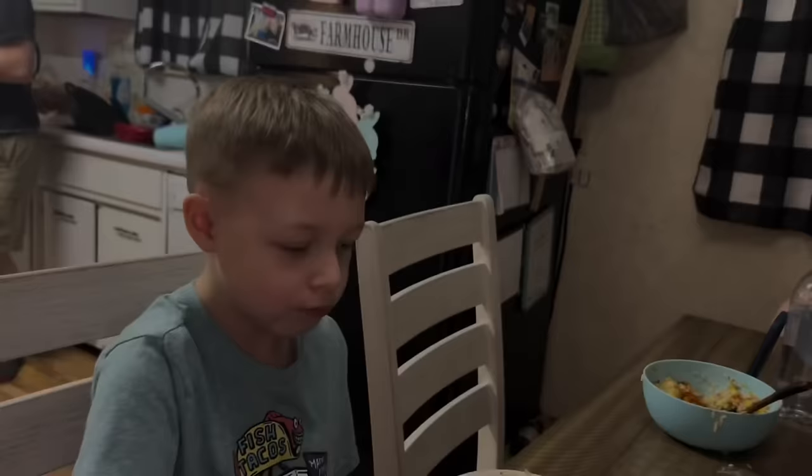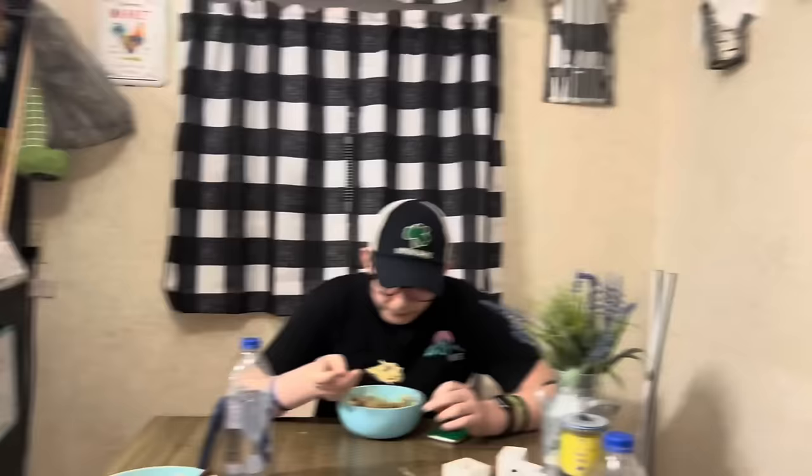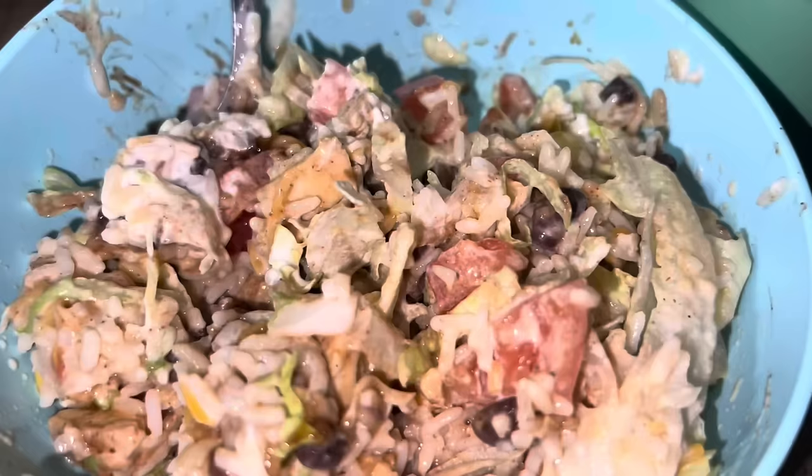Ty, how do we feel? Brayden, how do we feel? Let's look up close — oh yeah, look at that!